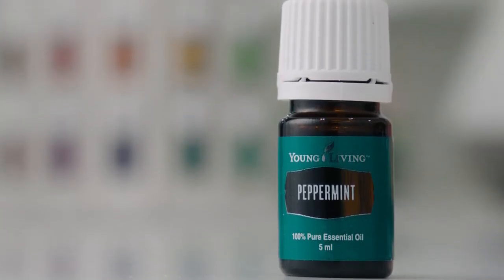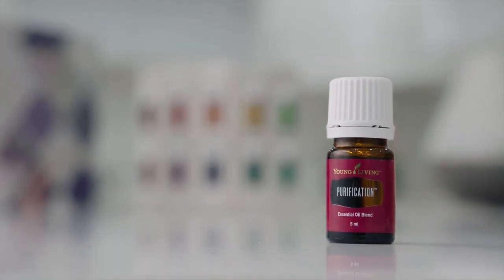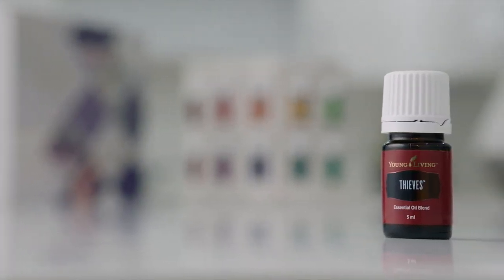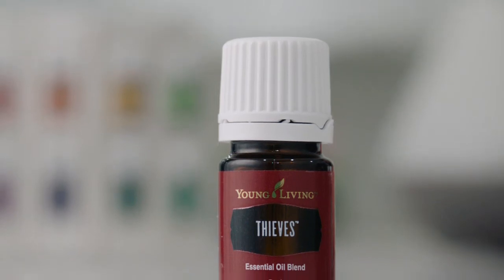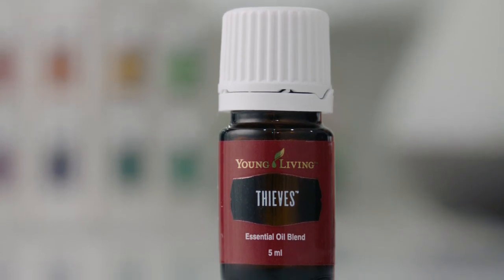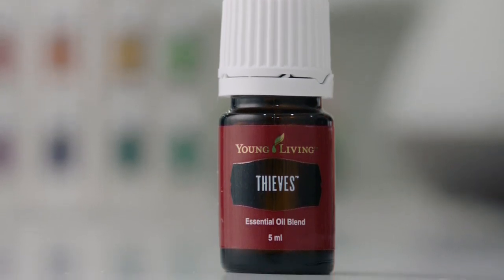Next, we have peppermint. Peppermint essential oil energizes the mind and senses while also providing a sense of peace. Purification provides a clean, invigorating aroma and soothing skin when applied topically. It contains lavender, an ingredient that helps clean and purify the air. Thieves essential oil blend was inspired by the legend of four 15th century French thieves who formulated a special aromatic combination of clove, rosemary and other botanicals that they believed provided protection. Thieves is an important ingredient in our home cleaning and personal care products.